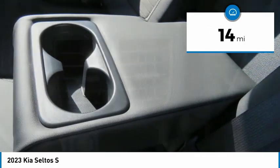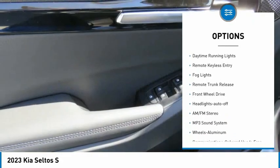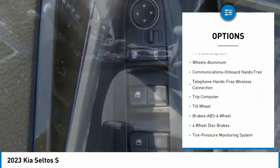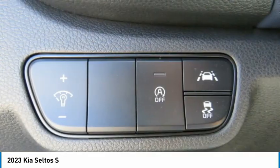Here are some of this vehicle's great options: aluminum wheels, rear spoiler, heated side mirrors, traction control, daytime running lights, remote keyless entry, fog lights, remote trunk release, FWD, and headlights auto off.